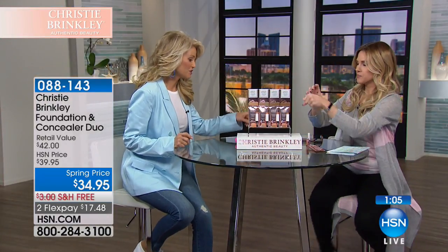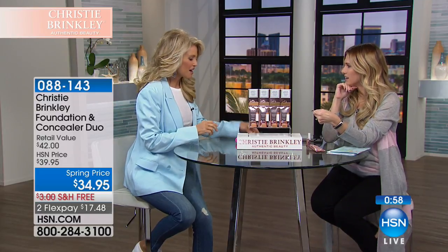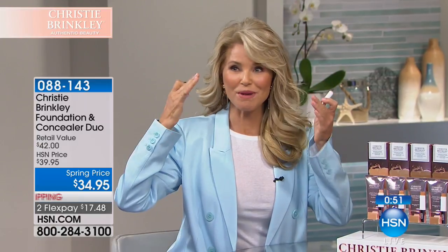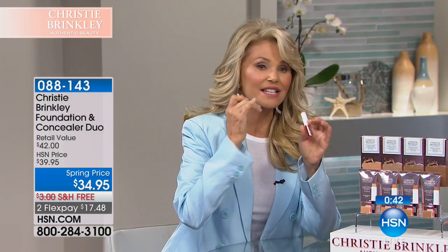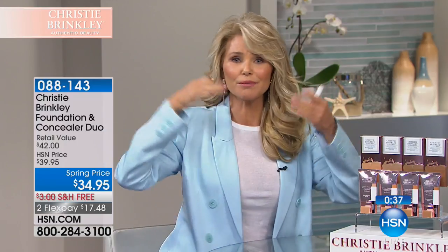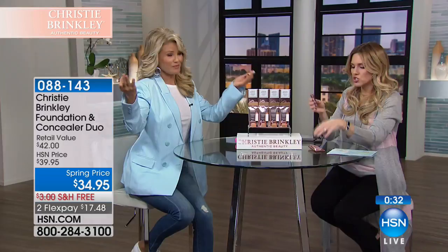Four different shades. I have my smile lines under there, and I just want to point out that this is so light that even somebody with deep smile lines — it's not going to gather in there, and you're not going to notice them nearly as much, because this has blurring technology in it that kind of works some magic.